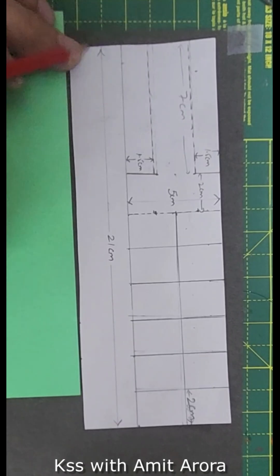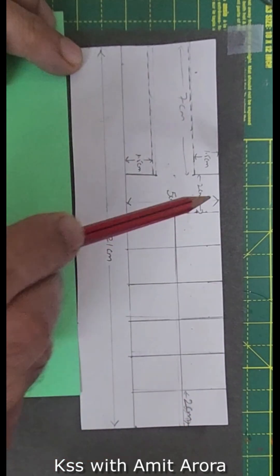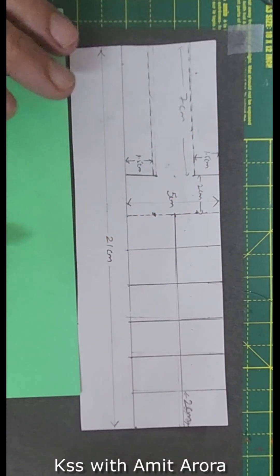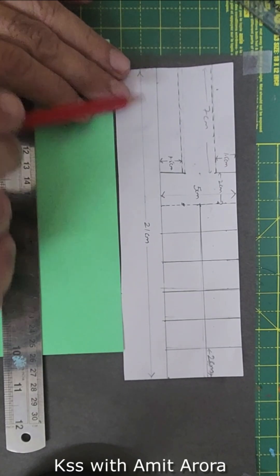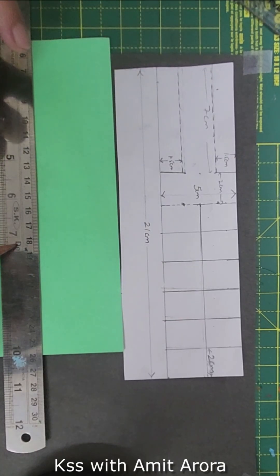This is the template you can use on a thick paper. The length is 21 cm and the width is 5 cm. Mark the other dimensions as shown. The dotted lines are where the paper will need to be folded. Watch the video to make it further.